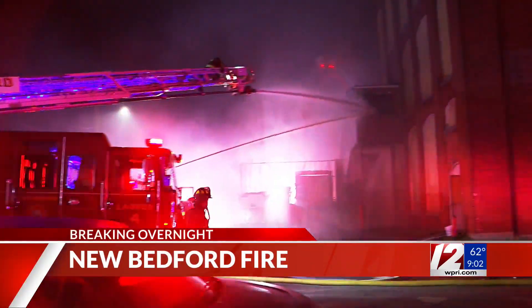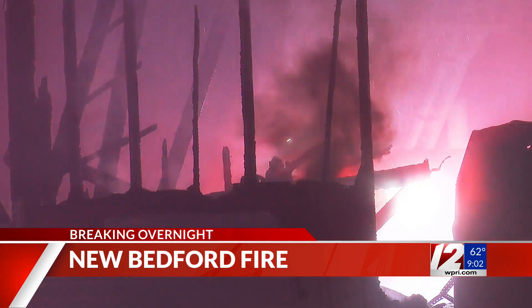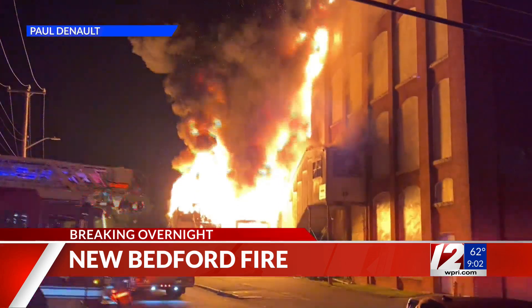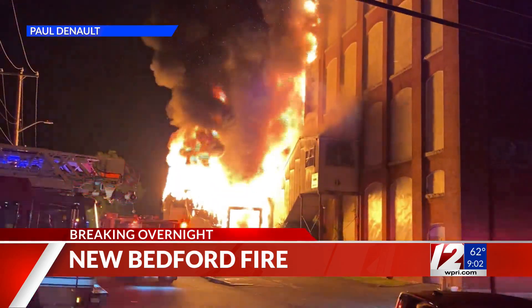Sticking locally, breaking news overnight: crews worked to put out a fire at a mill building in New Bedford. It happened at the intersection of Hope Street and Belleville Road around 11:30. This video was captured by the man who called 911, showing the scene firefighters arrived to.